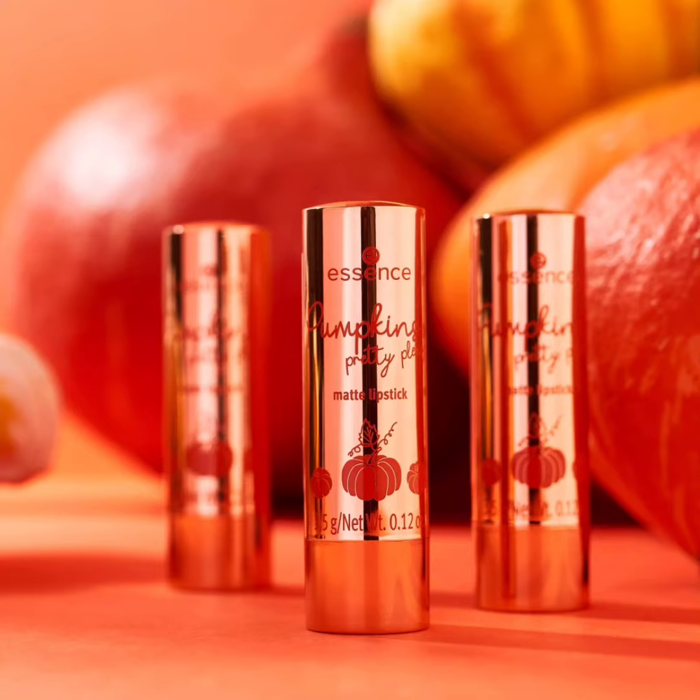The third product is the Pumpkin Spice Pretty Please Color Changing Lip Oil in 01 Pumpkin Kisses and Autumn Wishes. The oil is enriched with pumpkin extract and has a nourishing effect. It reacts with the pH of the lips and colors them in a delicate shade of pink. The lip oil costs around 2.49 euro.